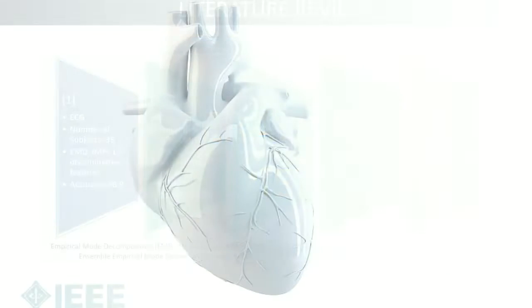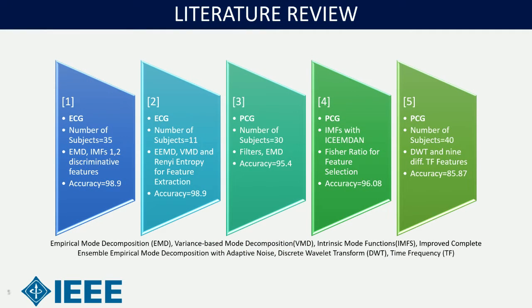Here is the literature review. In study one, ECG of 35 subjects was collected and utilized; EMD and IMS12 with discriminative features was used, achieving an accuracy of 98.9%. In study two, ECG of 11 subjects was utilized with empirical mode decomposition and VMD techniques along with permutation entropy for feature extraction, achieving an accuracy of 98.9%. In study three, PCG of 30 subjects was utilized; filters and EMD techniques were used, achieving an accuracy of 95.4%.